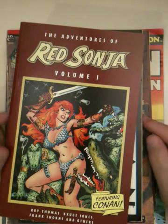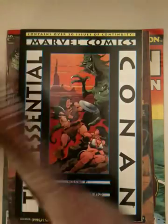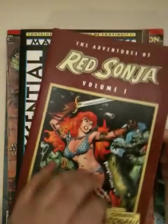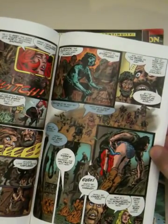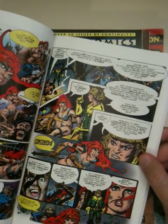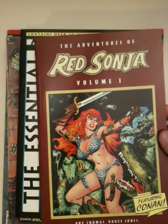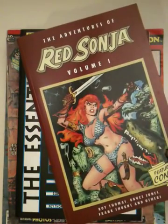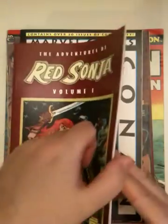This one here is from Dynamite Entertainment and it's a reprint of the original Red Sonja run, which I think is pretty good. The main thing I wanted to show you is that the art has been enhanced by new color, and that can really increase the readability of these comics. They're relatively cheap to get — I believe Dark Horse has them.